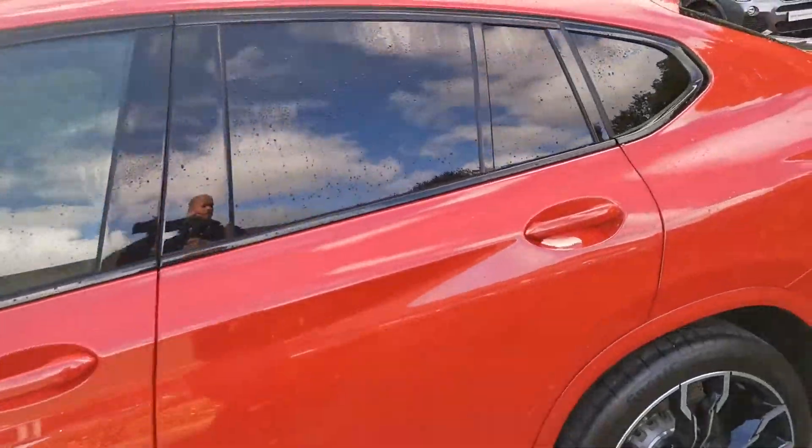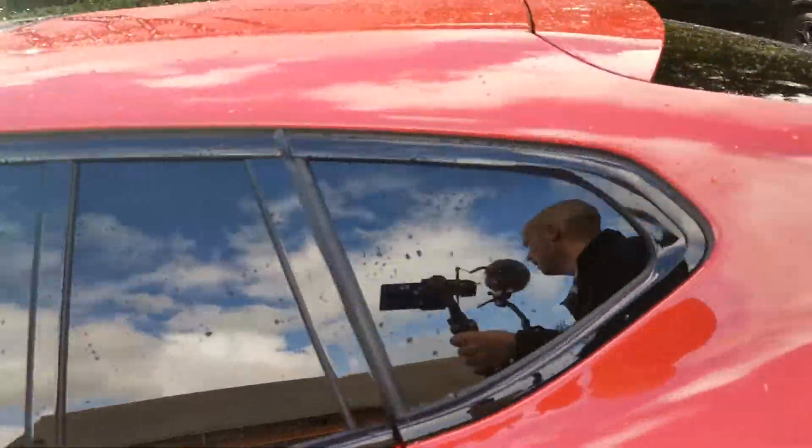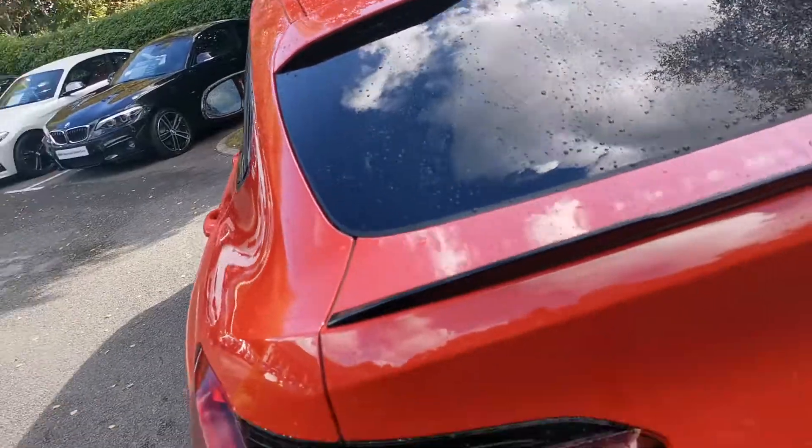The car benefits from sun protection glass, with rear tinted windows giving an element of privacy. There's also a UV element to help keep the cabin a bit cooler on those hot days.